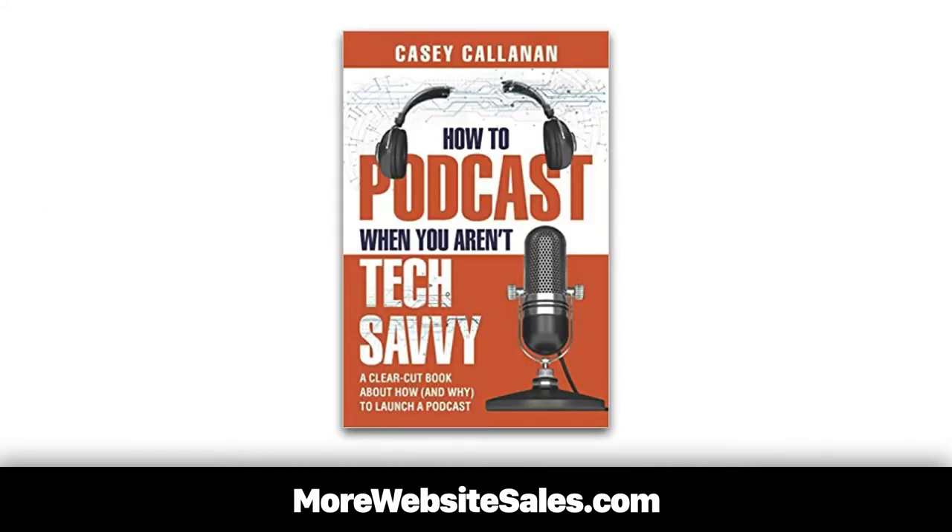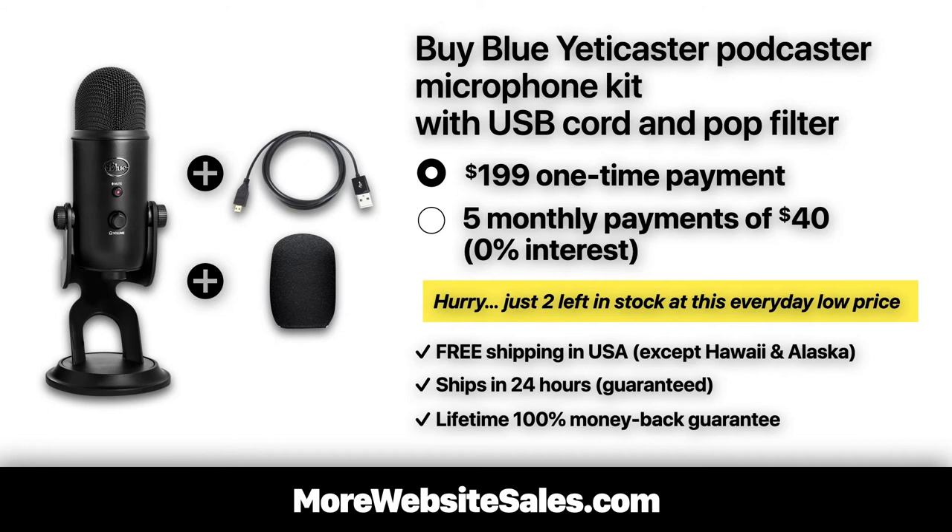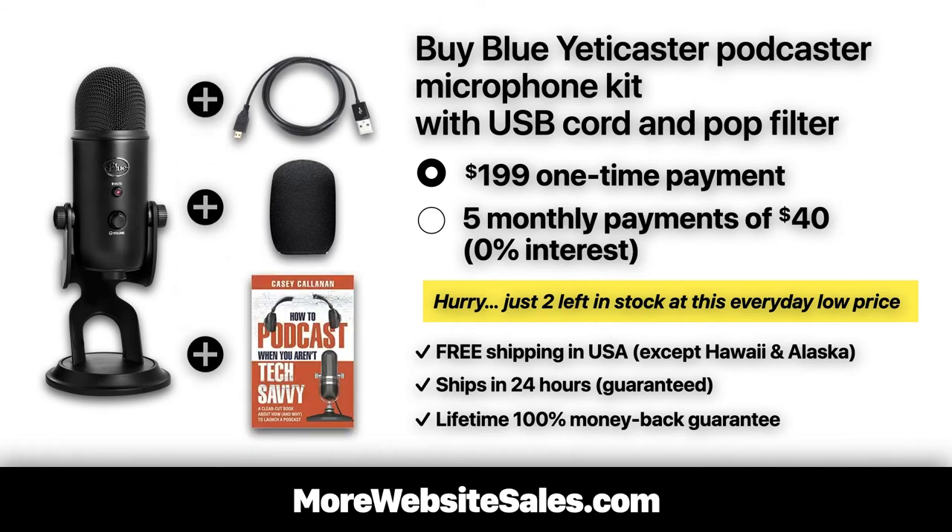Now, if I really wanted to get aggressive, I'd do a deal with an author and include in my bundled kit a real book about podcasting like a pro, and adding this to our bundled kit. This would create a truly irresistible offer that would be far superior than what the competition offers.